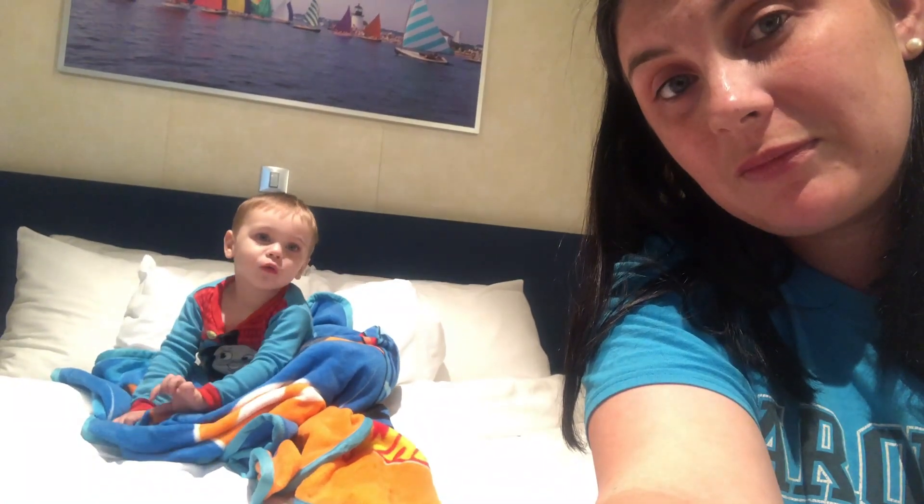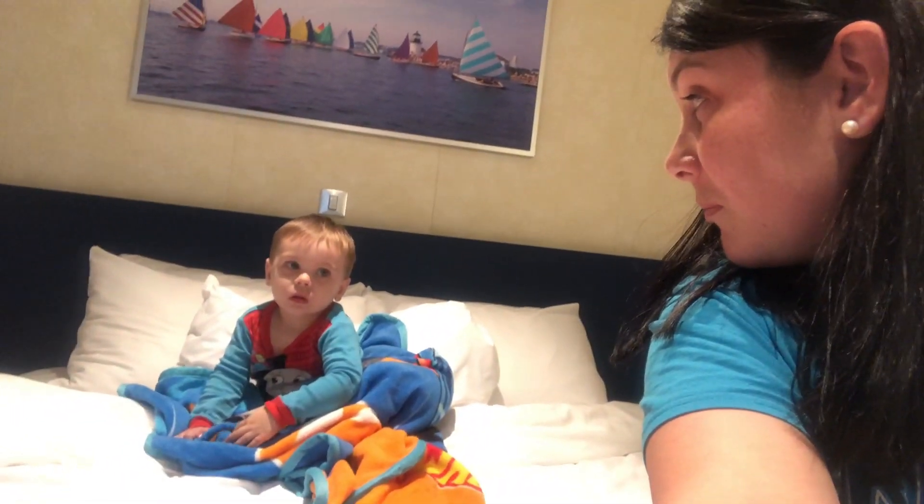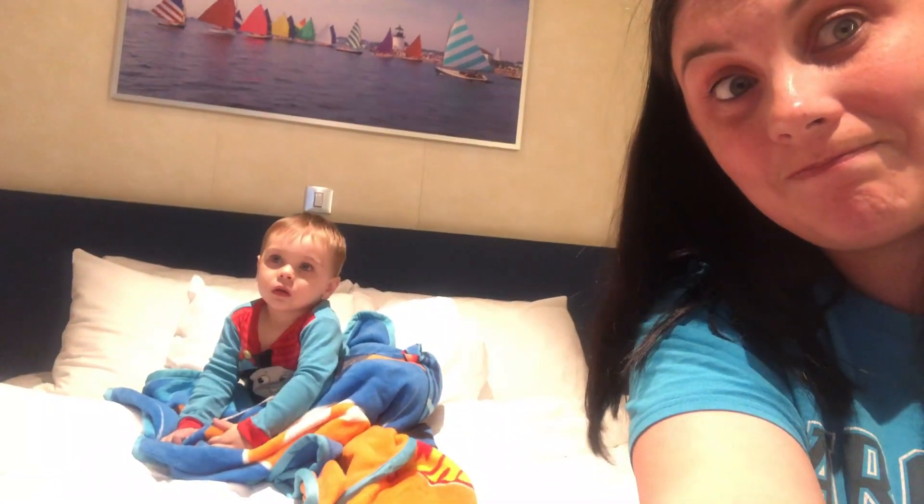Well, thank you guys for watching. Stay tuned for tomorrow, which is Grand Turk. Kova, can you say night night? No. Can you say bye-bye? The joys of having a two-year-old who does not cooperate. Good night, guys!